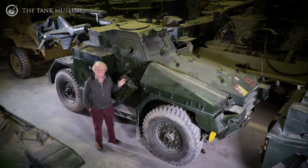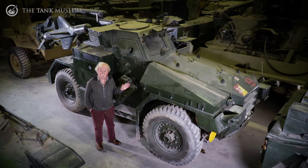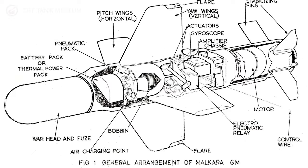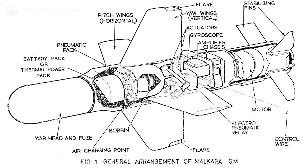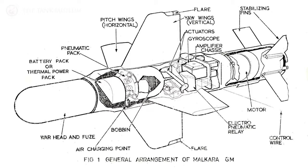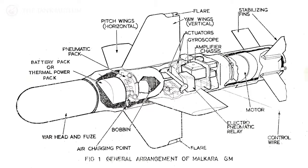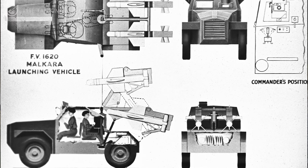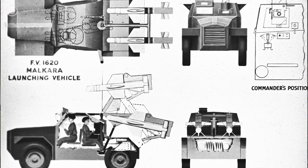What had actually happened was that the Malkara, which is a wire-guided anti-tank missile, had actually been evolved in Australia. The Australians had designed it with help from the British experts. And it was a wire-guided missile, much bigger than any wire-guided missile had ever been, and it was designed literally to destroy any tank that it hit.